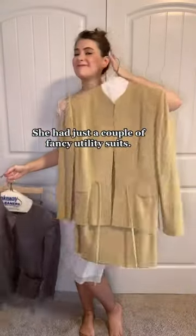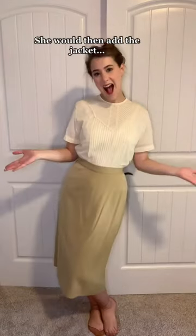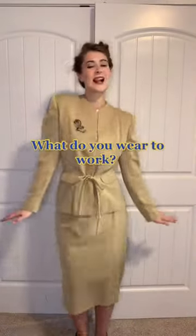She had just a couple of fancy utility suits that she would wear over these many, many delicate blouses. She would then add her jacket, a favorite pin, and a sensible pair of heels. What do you wear to work?